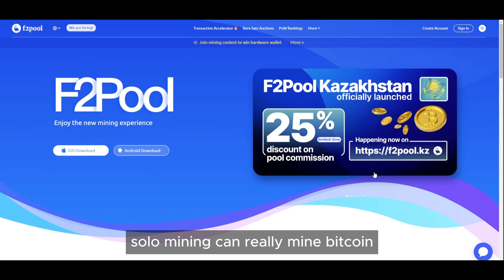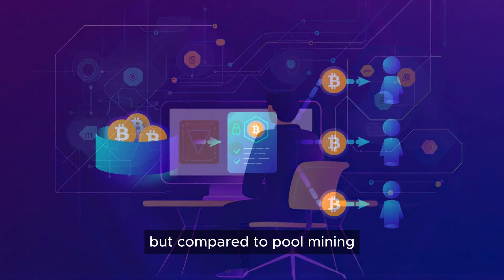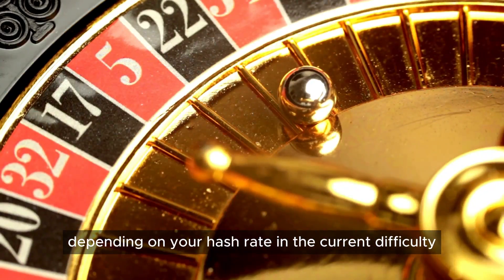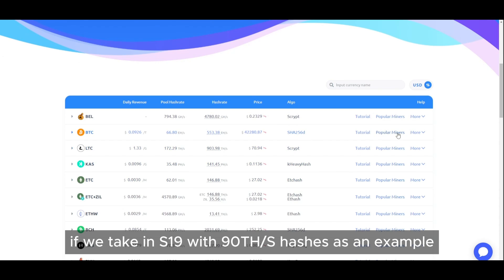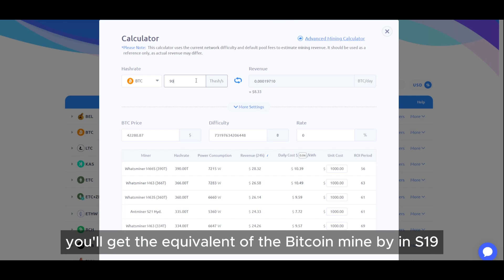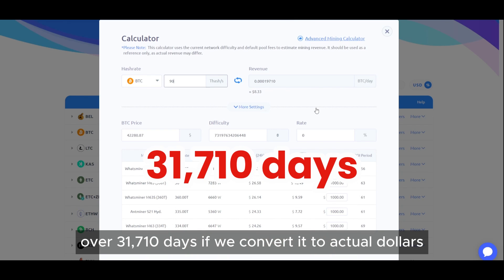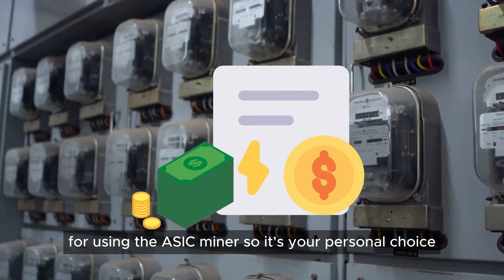Many people are curious whether solo mining can really mine Bitcoin. I have to say solo mining is indeed real, but compared to pool mining, you won't have stable earnings — it's a probability issue depending on your hash rate and the current difficulty. Once you do get earnings, if we take the NS19 with 90 terahashes as an example: once you hit a block with solo mining, you'll get the equivalent of what the NS19 would mine with pool mining over 31,710 days. If we convert it to actual dollars, you also need to consider the high electricity costs for using the ASIC miner. So it's your personal choice.